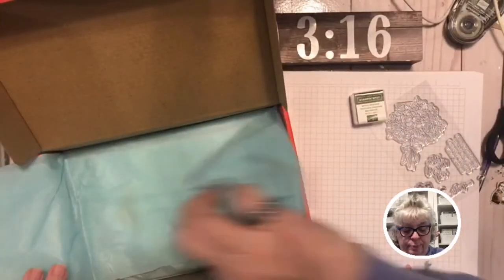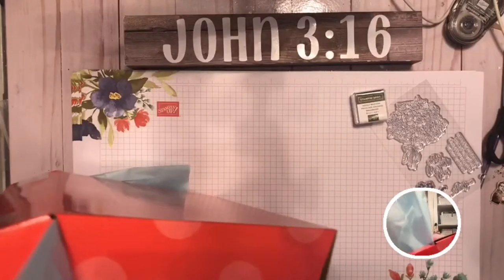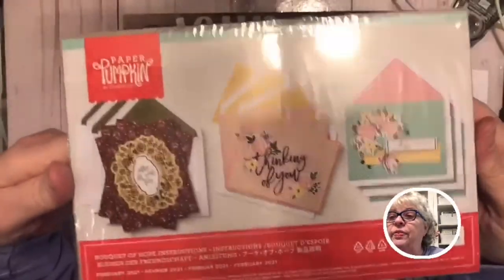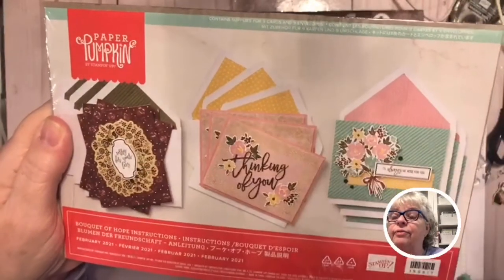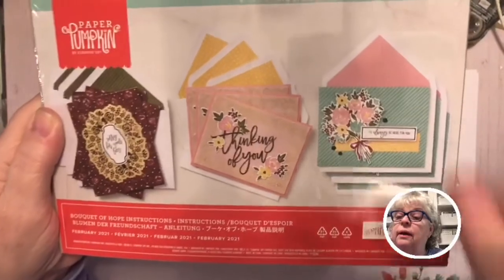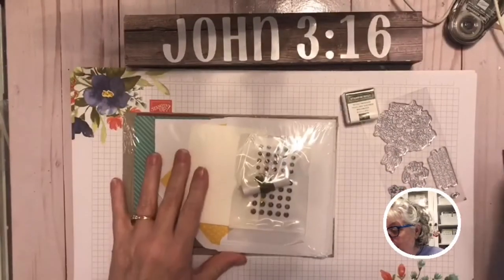All the items inside are packaged together. This one has pretty cards: one saying 'so sorry for your loss,' 'thinking of you,' and 'I'll always be here for you.' It has envelopes in different colors, card bases, little black embellishments and dots. Looks like there's a vellum sheet too. Let's open it up and see what we've got.